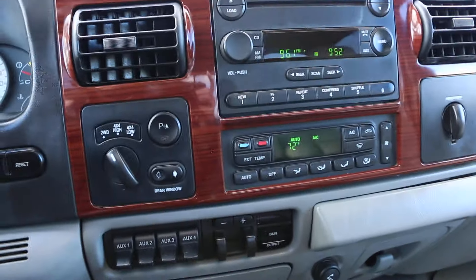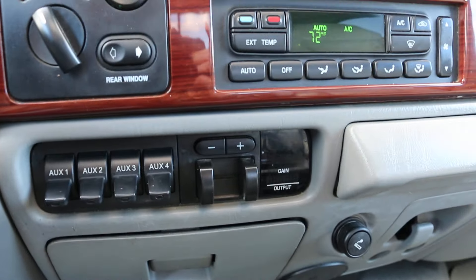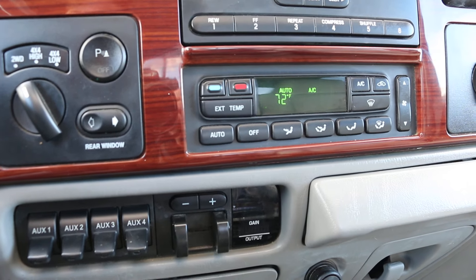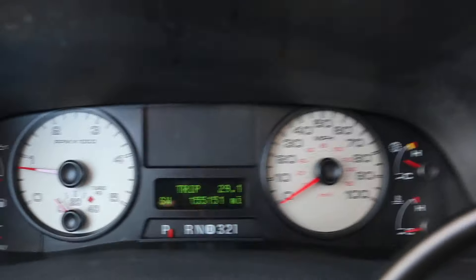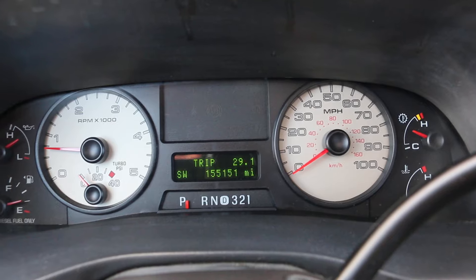It's fully appointed with leather. Six-disc changer up front. Automatic climate control. Power sliding rear window. Four aux switches. Integrated tow trailer brake. Showing 155,151 miles on the odometer.